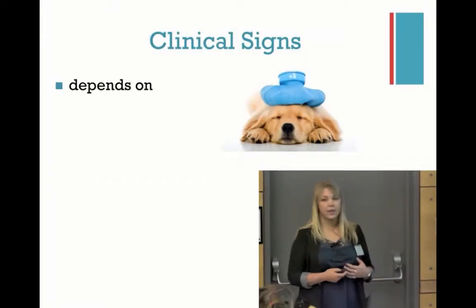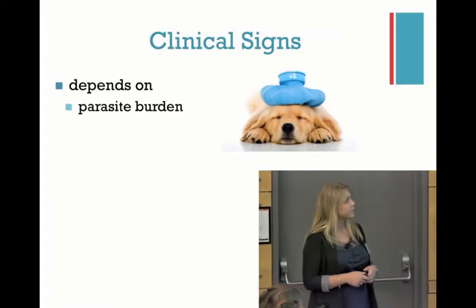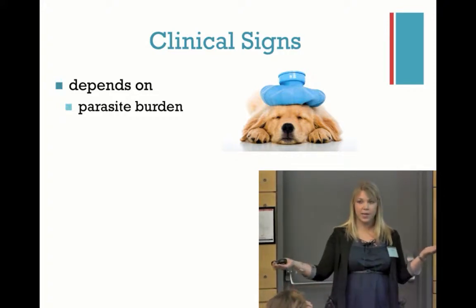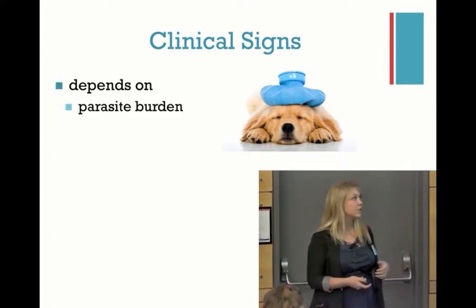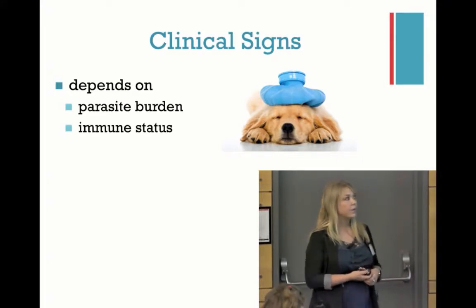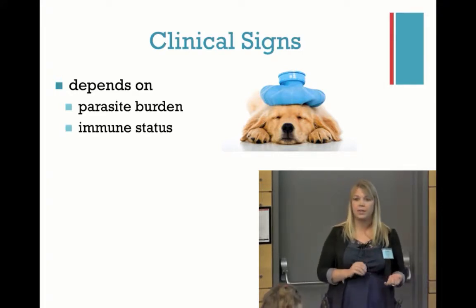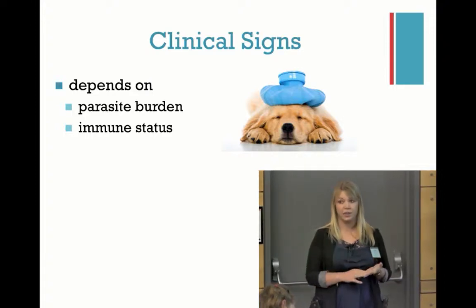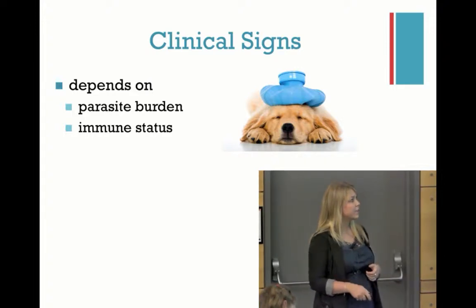Clinical signs depend on a variety of factors. Parasite burden — does this animal have one egg or 20 eggs? They can cause different clinical signs. Immune status, as we talked about before: is this a healthy puppy or kitten, or is this a sick, stressed one? Those are all factors you need to consider.